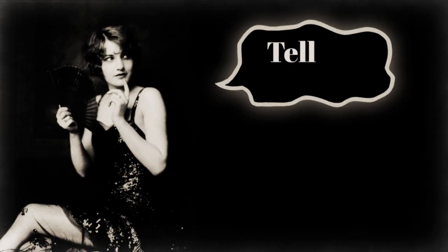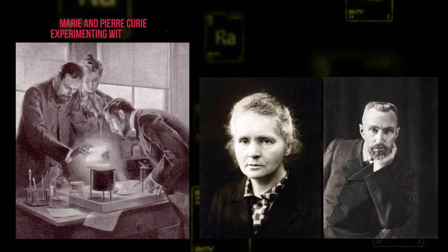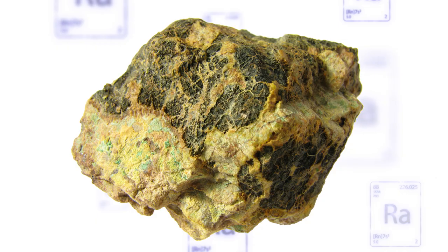Want to add a youthful glow to your skin? How about a radioactive substance like radium? It sounds crazy now, but when the Curies discovered radium in 1898, this extract from uranium ore and its mysterious rays captivated the imagination of a public not yet familiar with the negative effects of radioactivity.